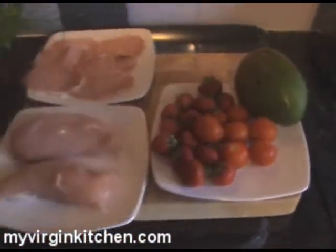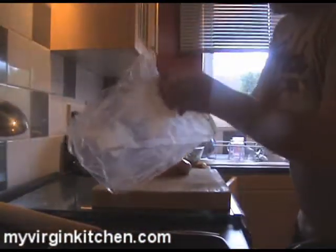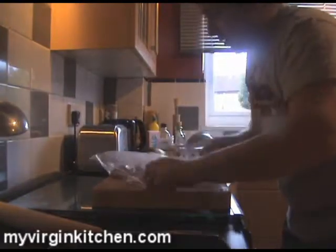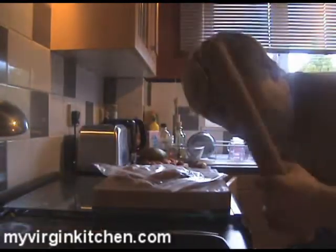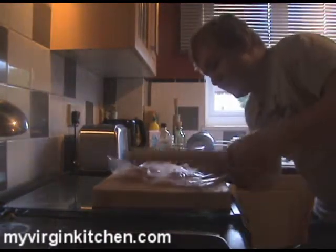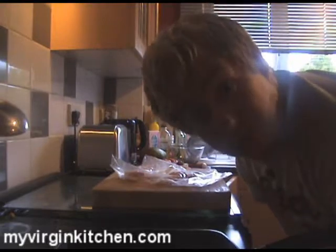Right, first of all we're going to start with our chicken breast. I've got a freezer bag and I'm going to put the chicken in there. Then grab a big rolling pin and just start to lightly tap it — don't tap it too hard or you'll break it. What we're trying to do is flatten it out so that when we cook it on a griddle pan it cooks evenly and fast.